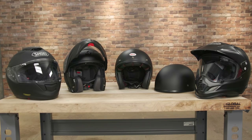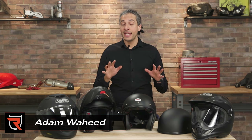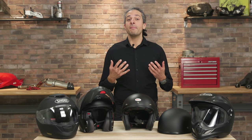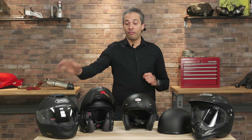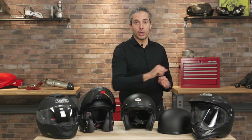Part preference, part price, part style of bike you ride — these factors dictate the type of head protection you're going to wear. So let's begin by discussing the five helmet categories we're going to cover: full face, modular, open face, half, and dual sport.